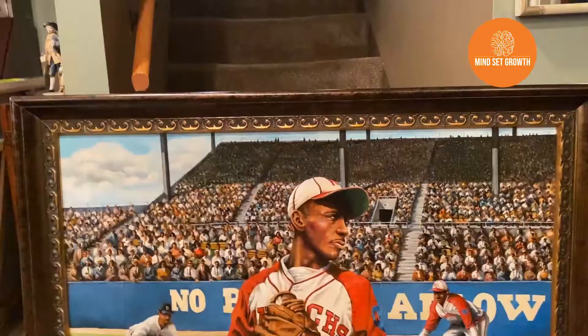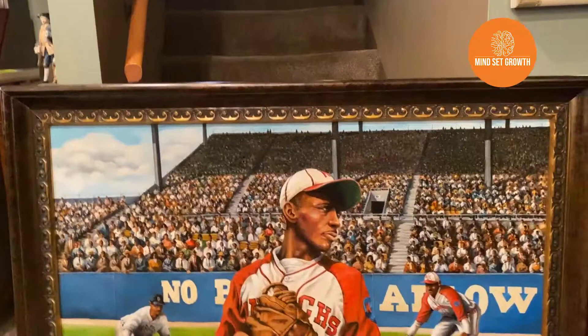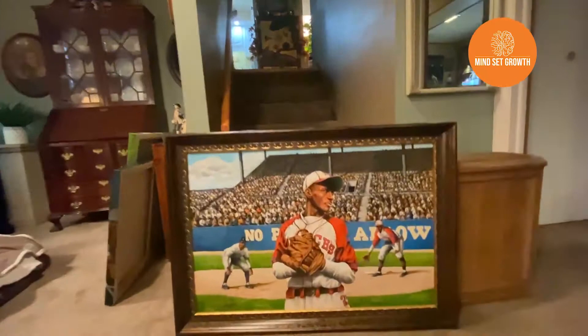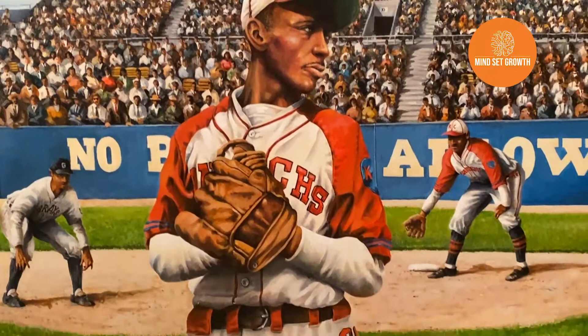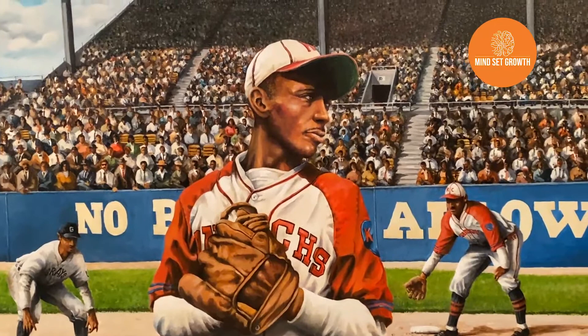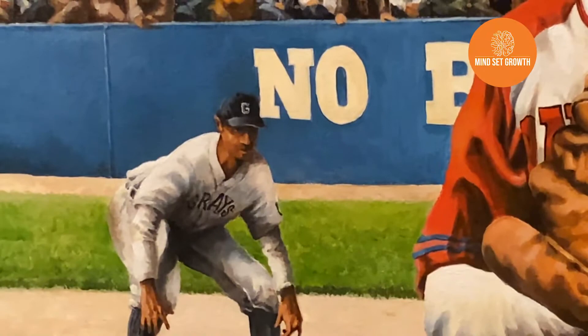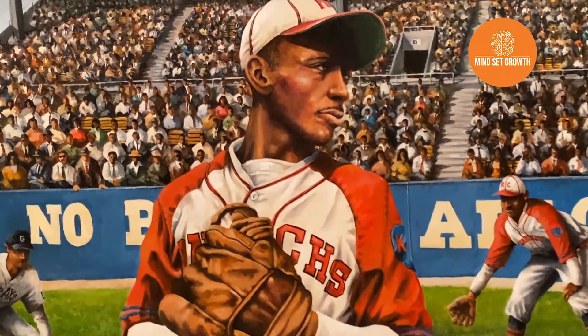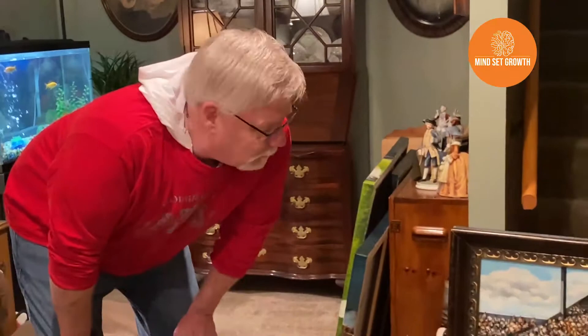This is the great Negro Leagues pitcher from back before they were allowed to be in the Major Leagues — they had their own leagues. That's the great Satchel Paige, possibly the greatest pitcher ever in any kind of major professional baseball. He's playing against the Grays. This particular painting got accepted to the National Museum of Sports Art in Indianapolis, Indiana — they had a competition for the whole world, and they only took 50 paintings for the exhibit, and this was one of them.